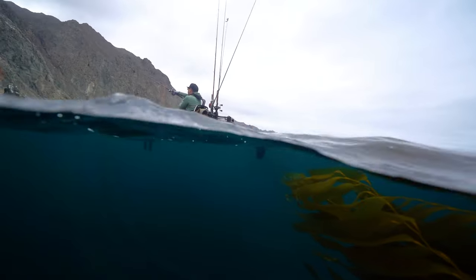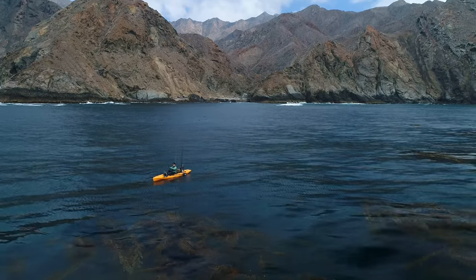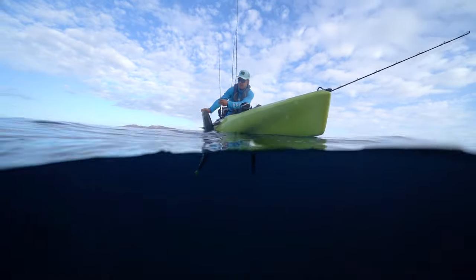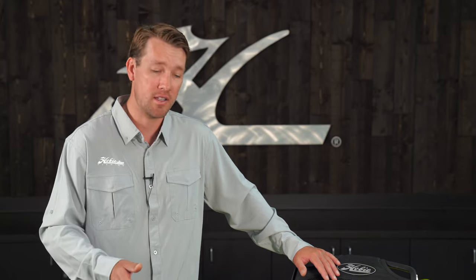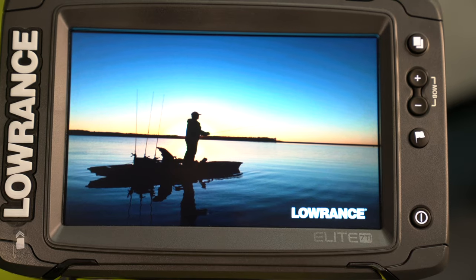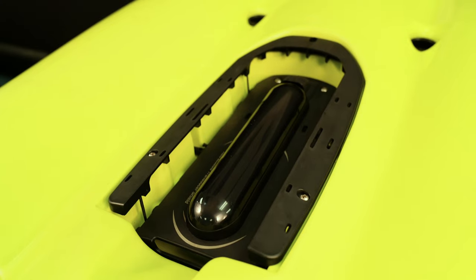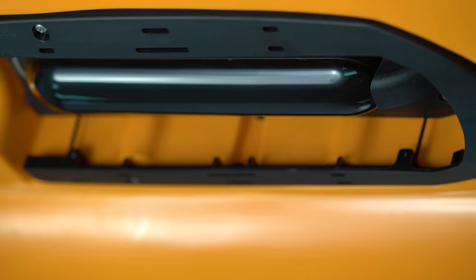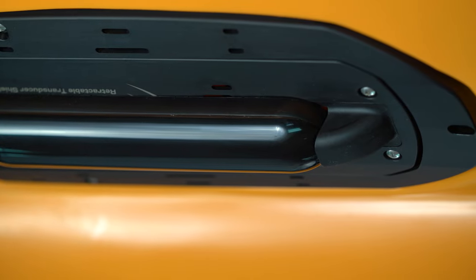If you're an angler that fishes in deeper water, you can appreciate the need for a fish finder — bottom line, they help you catch more fish. That's why we added our patented Hobie Guardian system to the Outback. Guardian allows you to install the most popular transducers from fish finder manufacturers. From controls in the cockpit you can retract your transducer when on shore to protect it, and deploy it on the water for 100% accuracy and full readings from your fish finder transducer.